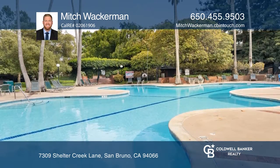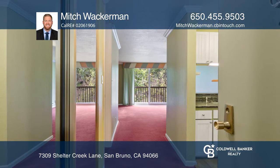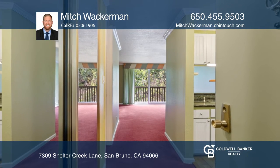Enjoy the many resort-like amenities the community offers. To see this home in person, call Mitch Wackerman.